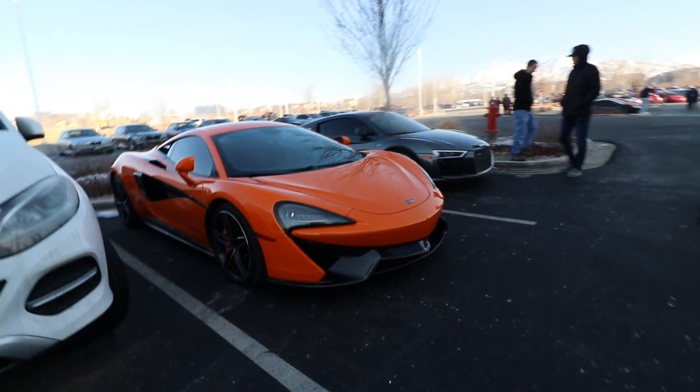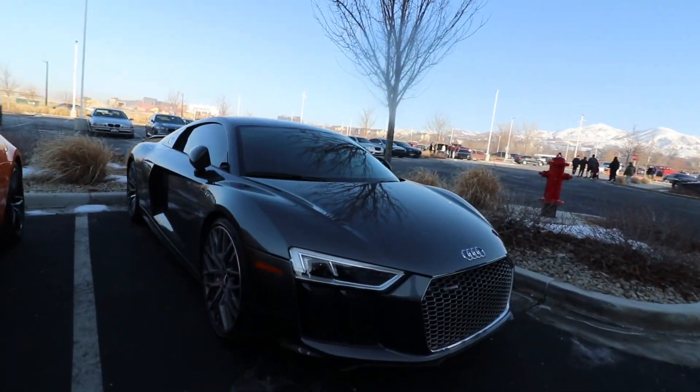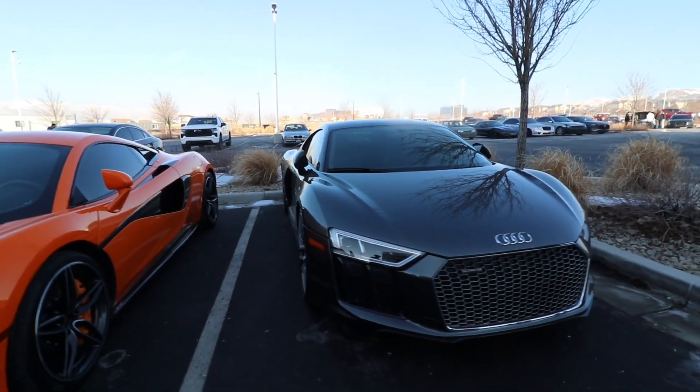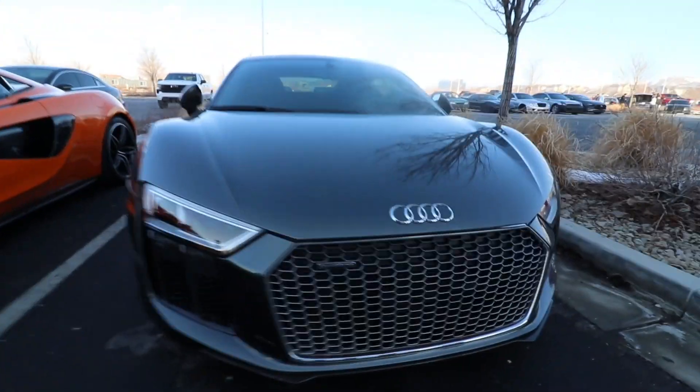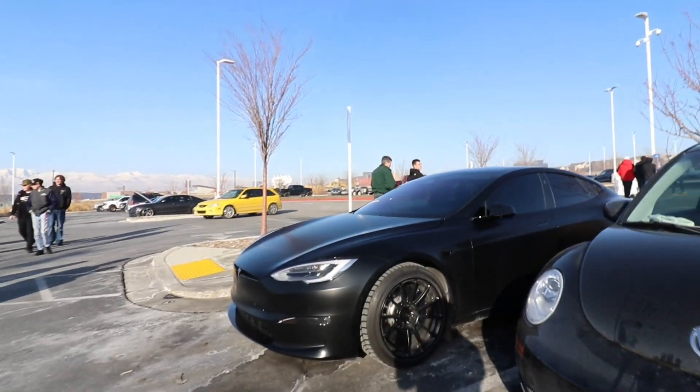Another 570s and another Audi R8 V10. Look at that beautiful grill. I love the Audi. Huracan motor — we got to give it credit.